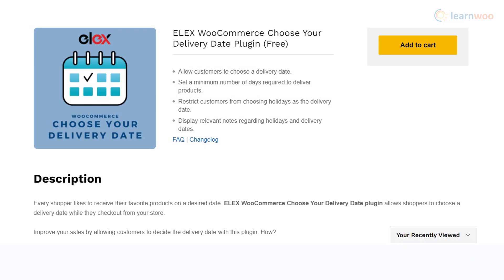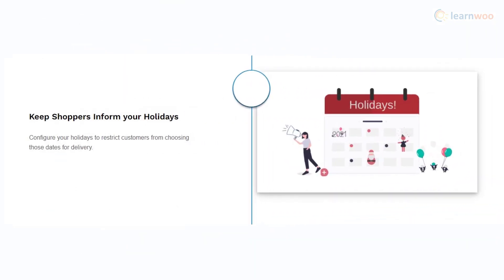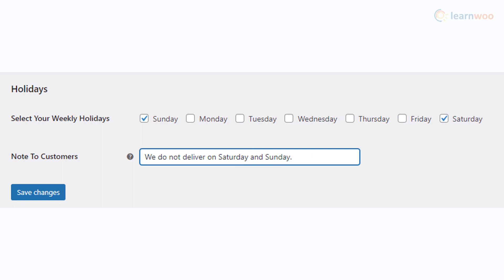With the LX WooCommerce Choose Your Delivery Date plugin, you will be able to let your customers choose a delivery date when they purchase products from your store. In the plugin settings, you can mark specific days when delivery won't be available. You can set a minimum number of days as a window before starting the fulfillment process to set the expectations right with customers. The plugin also offers options to display custom notes on the front end, informing customers about your store's delivery patterns.